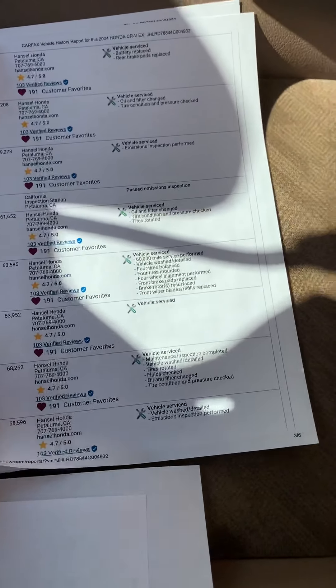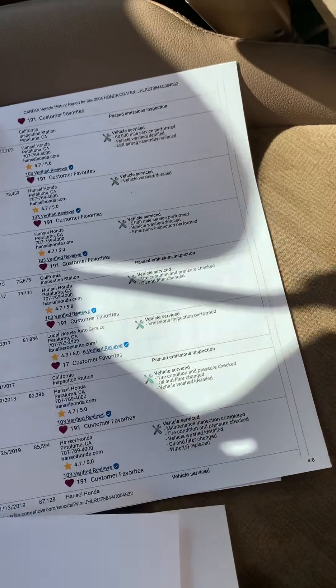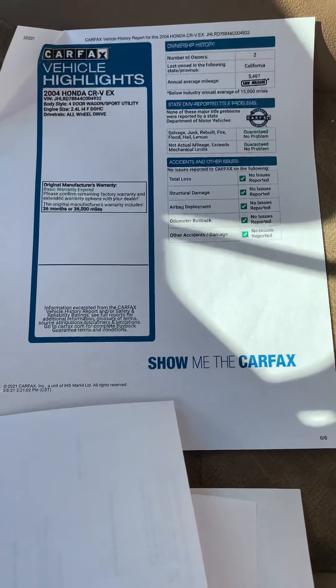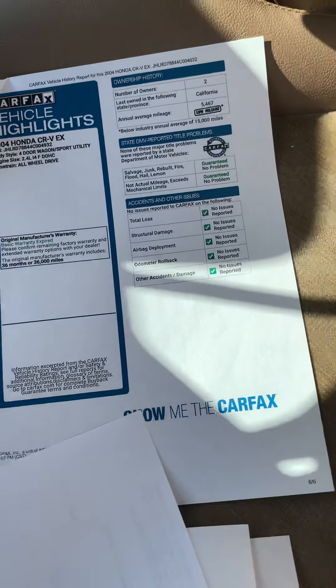She got everything done at Hansel Honda in Petaluma, so it was a well taken care of car. It's a four-door wagon sport utility, 2.4 engine, all-wheel drive.